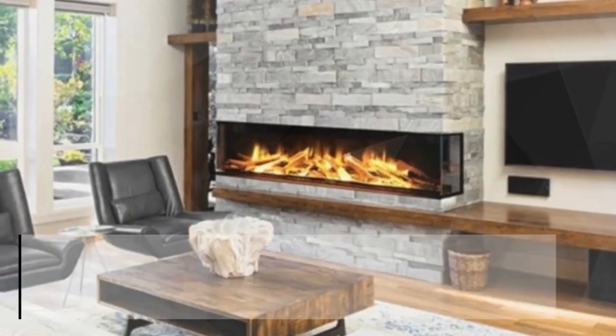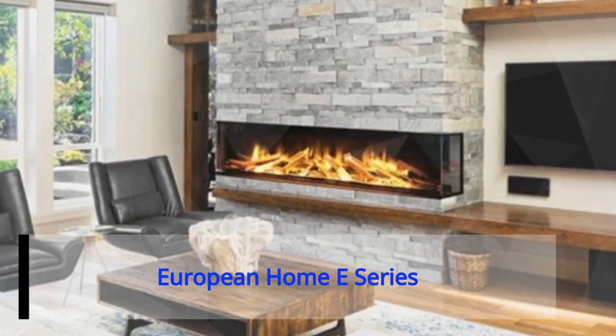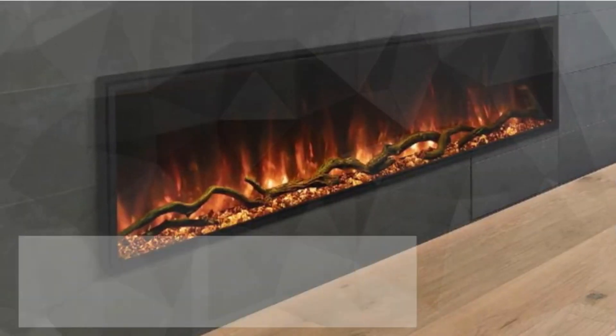Number four: the European Home series. It adds a stylish, eye-catching finish to any living space with its clean, trimless design.